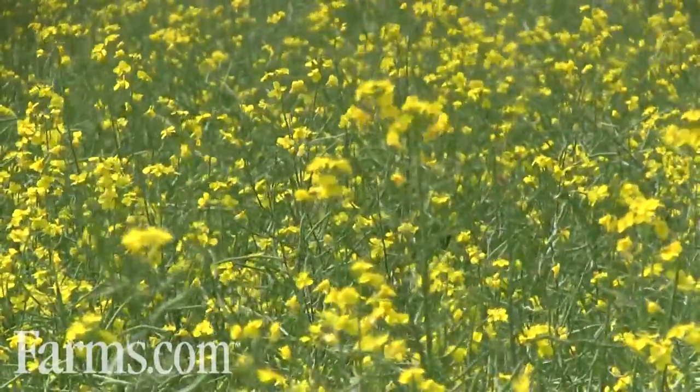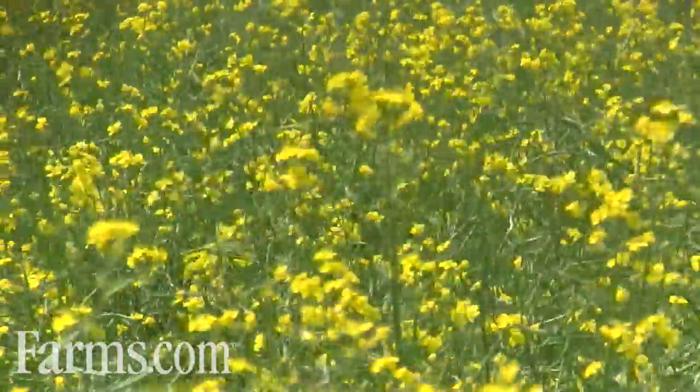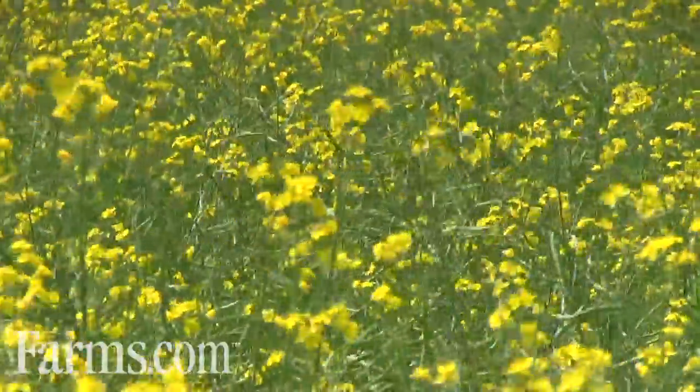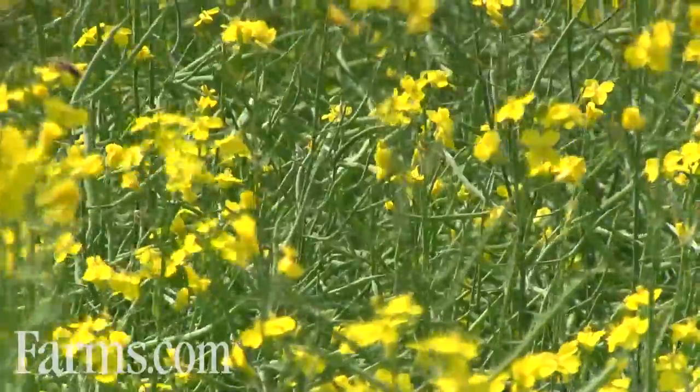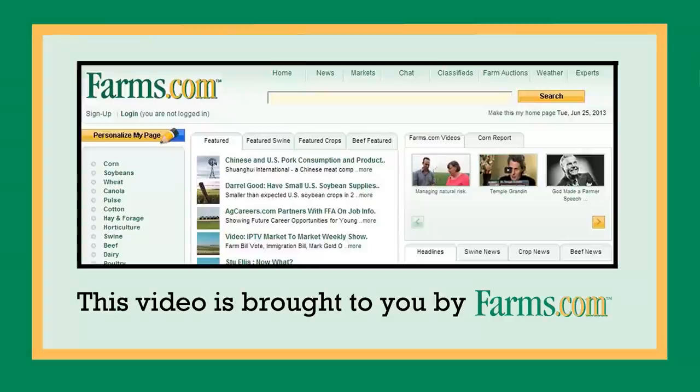White mold is one of those two diseases. So once you've built the yield and controlled the weeds in the canola, you still have to get that yield in the bin at the end of the day. And to do that, you have to manage white mold or sclerotinia. Lance is a solution for that issue. This video is brought to you by farms.com.